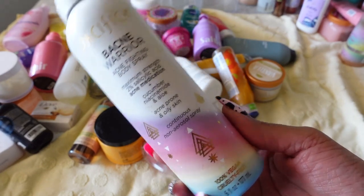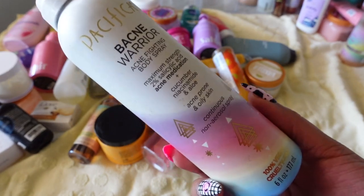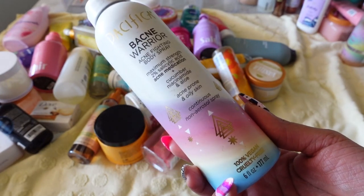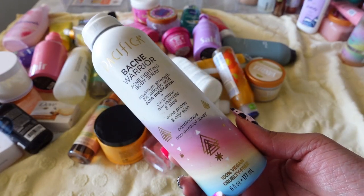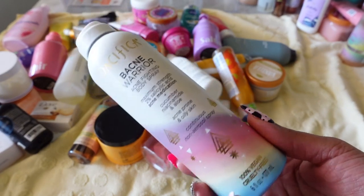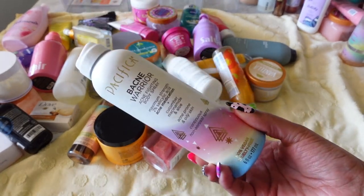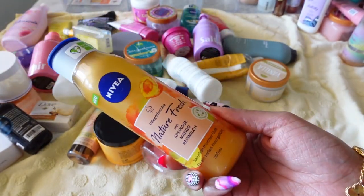Next is Pacifica's Bacne Warrior. Now that I think about it, this should have been in my summer glow video. It has acne medication in it to help with body acne, and I can get breakouts on my back and a little on my thighs. Have I used it consistently enough to say it really works? No. But the expiration is June, so I have a little while more to try it out. I'm going to keep it.